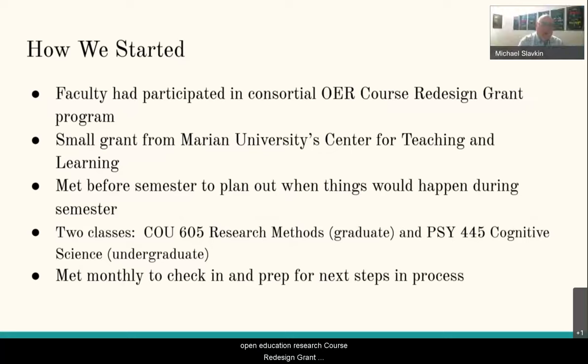This project primarily started with faculty working on an open education resource course redesign grant during the 2020 to 2021 academic year. We also received a small grant from Marion University Center for Teaching and Learning, which provided an opportunity to work collaboratively between the university library and the Department of Psychological Science and Counseling. We worked with two classes: a graduate research methods class and an undergraduate psychology cognitive science course.